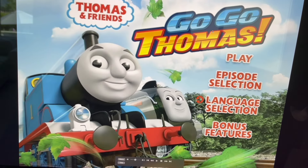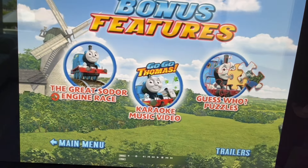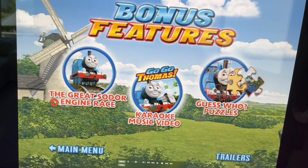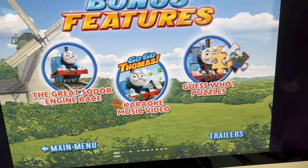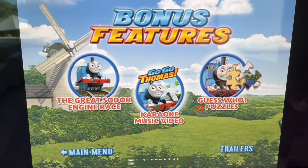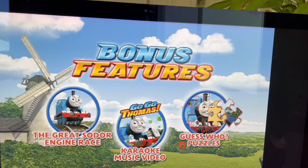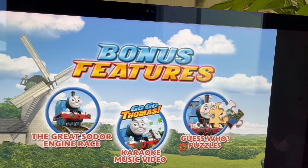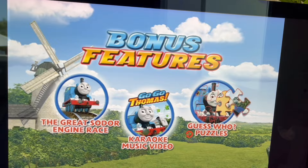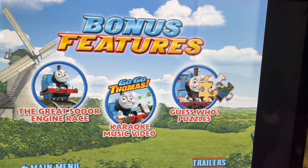Finally, we have Special Features. Special features are The Great Sodor Engine Race, Go Go Thomas Karaoke Music Video, Guess Who Puzzles, episode from Los Wiggles TV Series, Ryan's Spectacular Playdate, Ryan's Feathery Playdate, and trailers.